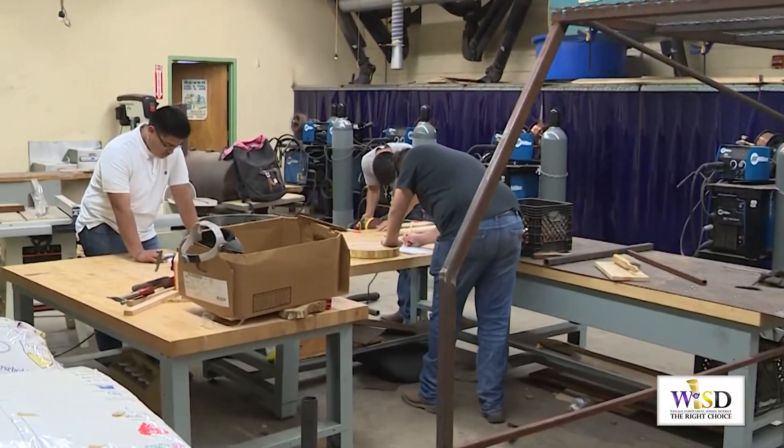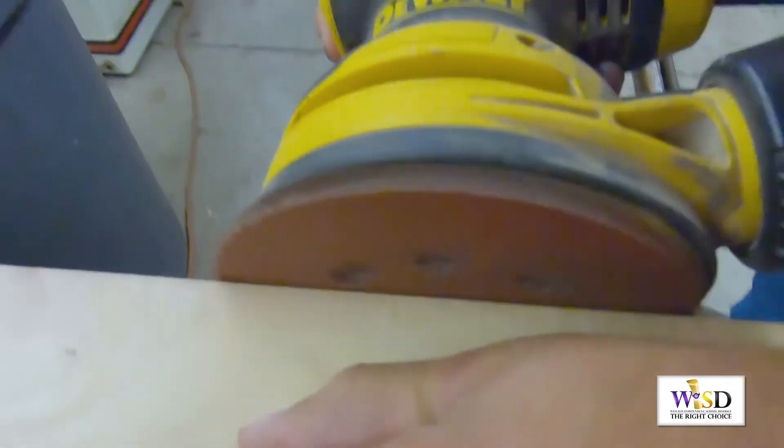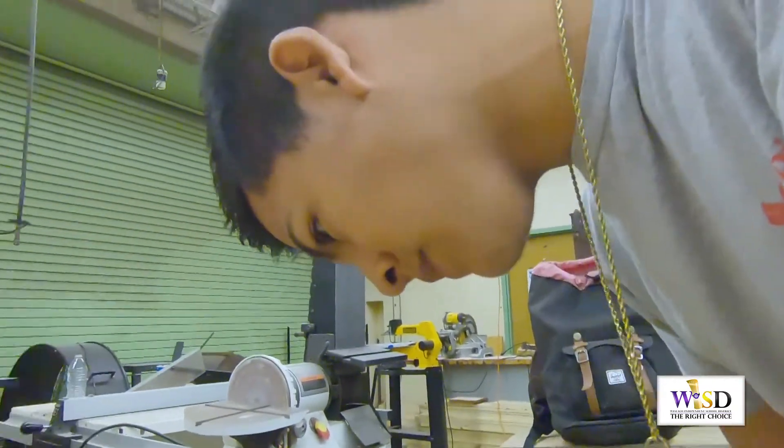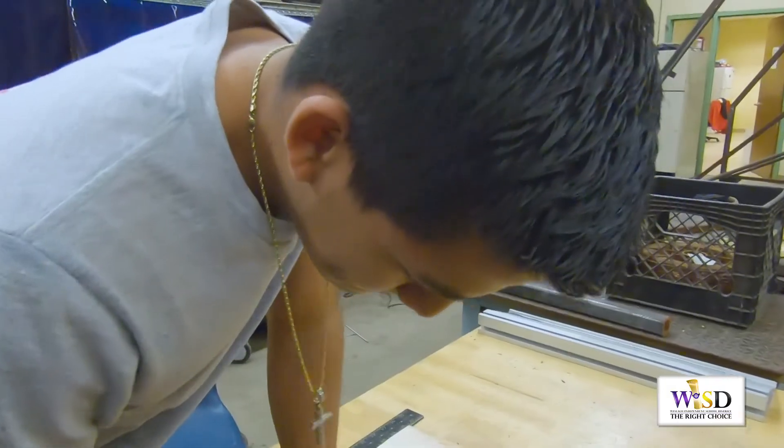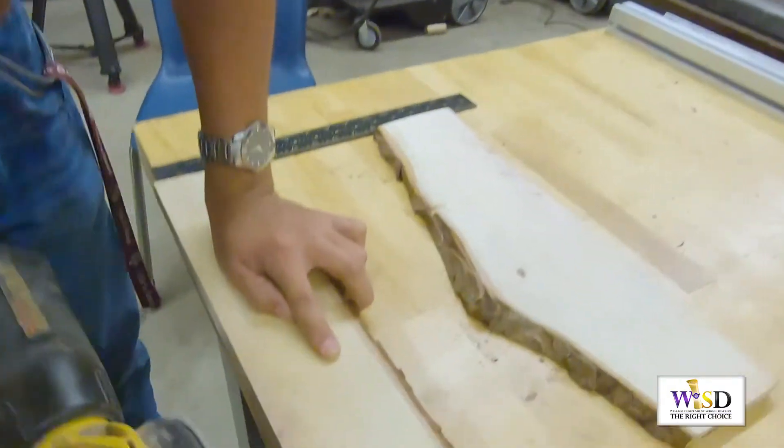It's crunch time for these three Westlaco East students. They are putting the final touches to their cutting board projects before they are sent to the Rio Grande Valley Stock Show for competition.